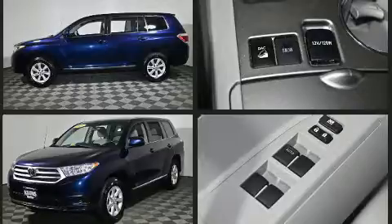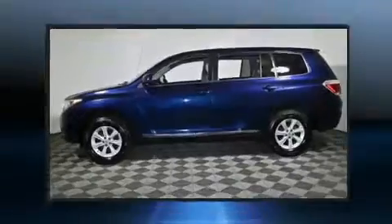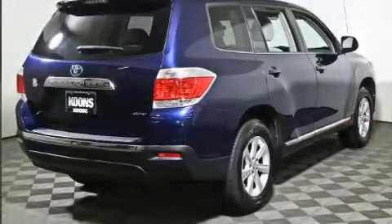Top features include a split-folding rear seat, a rear window wiper, remote keyless entry, and cruise control. Third-row seats provide an even greater maximum passenger capacity.